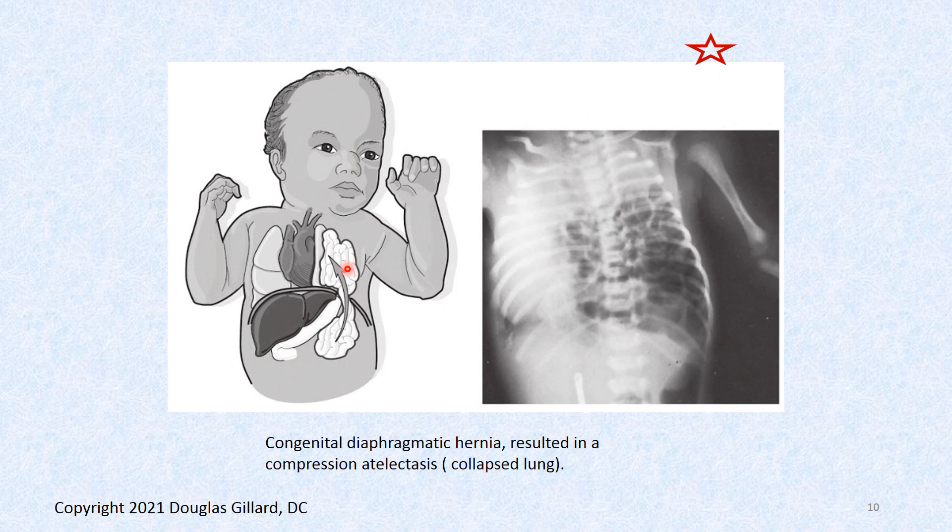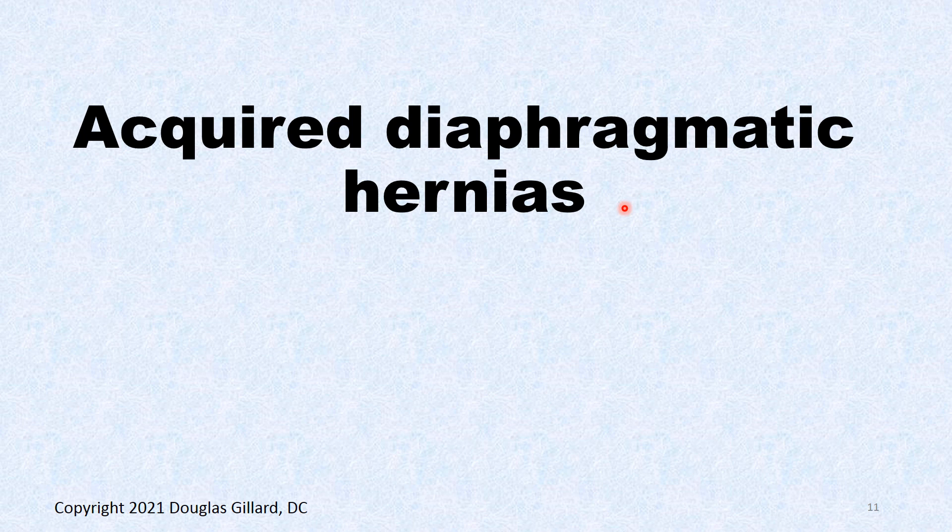Here's a cartoon of it — you can see the intestines up there and the lung is just squished. Here's an x-ray of a child with this problem; you can see it's caused a small bowel obstruction, look at all the gas from bacteria buildup. The left lung is all smashed flat. So that has to be repaired. That's all we'll say about congenital.